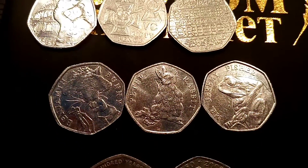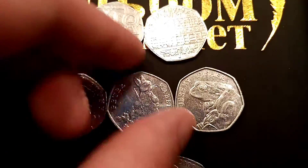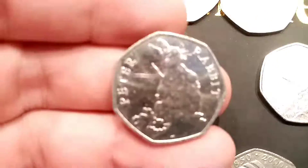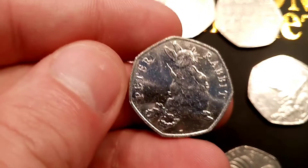Here are the eight coins that we've collected today. The star find of the day has got to be that 2018 Peter Rabbit 50p coin. Hope you enjoyed the video, guys — and as always, thanks for watching.